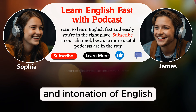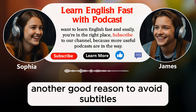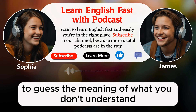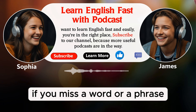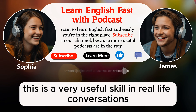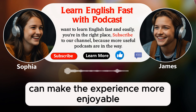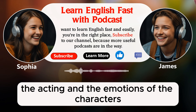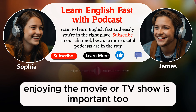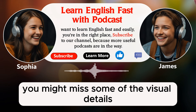You can learn the natural rhythm and intonation of English, which is very important for sounding more like a native speaker. Another good reason to avoid subtitles is to develop your inferencing skills — using the information you do understand to guess the meaning of what you don't understand. If you miss a word or a phrase, you can still understand the overall meaning by using the words you do know and the context. This is a very useful skill in real-life conversations. And sometimes, watching without subtitles can make the experience more enjoyable. You can focus more on the visuals, the acting, and the emotions of the characters without being distracted by the text at the bottom of the screen.